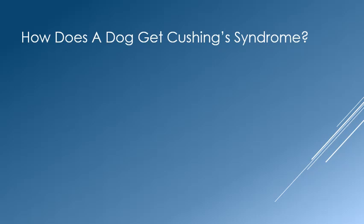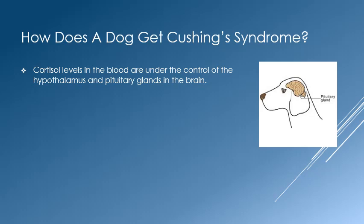By now, you must be wondering how a dog gets Cushing's Syndrome. To understand this disease, please bear with me as I discuss some basic physiology. Cortisol levels in the blood are under the control of the hypothalamus and the pituitary glands, which are small glands located in the base of the brain.